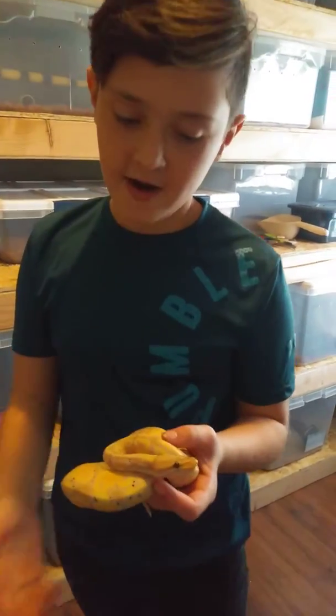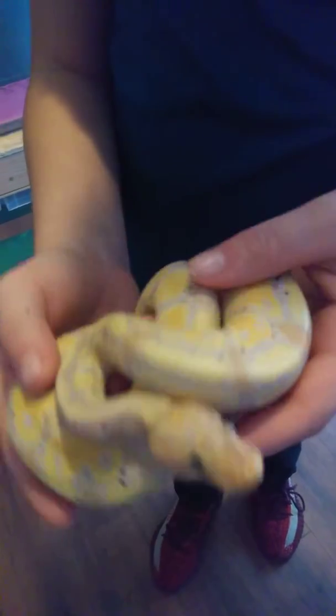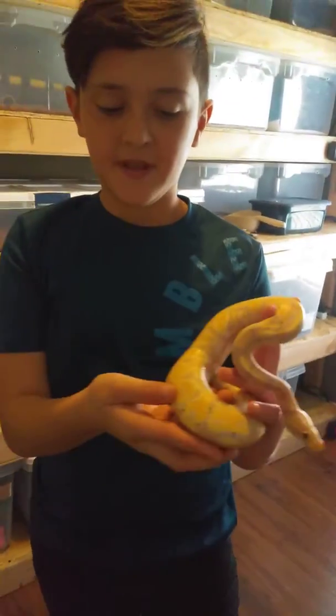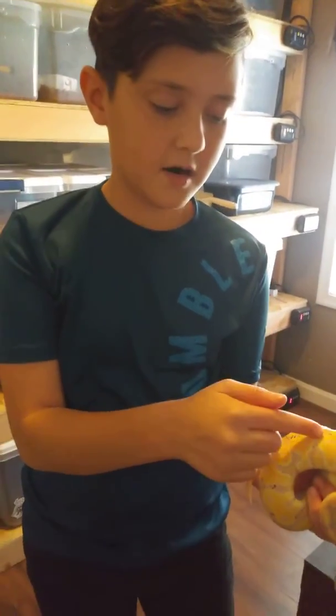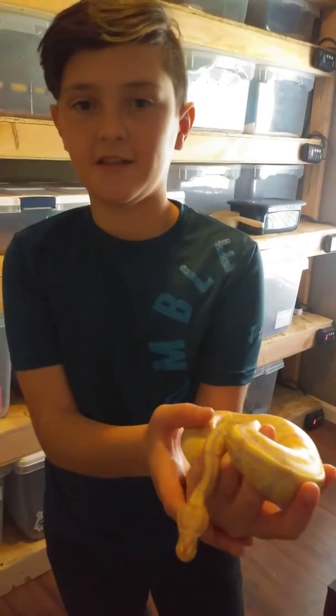This is Stark, my Banana Yellow Belly 100% Hep Pied. He is probably the prettiest snake we have. The thing I like about him is that all his spots are just on the purple, none of the yellow. This is Stark.